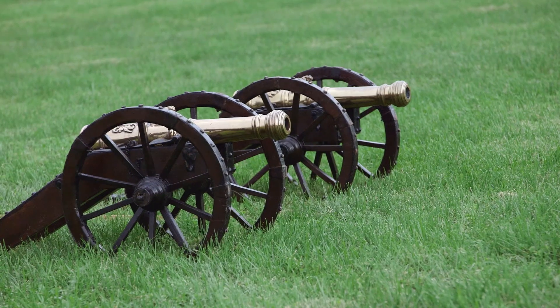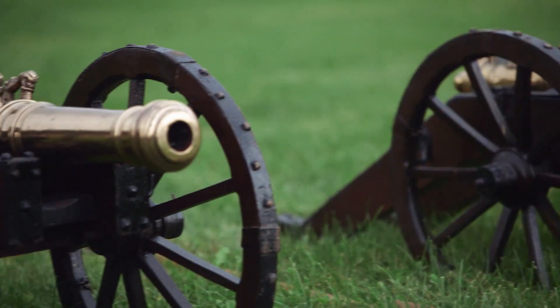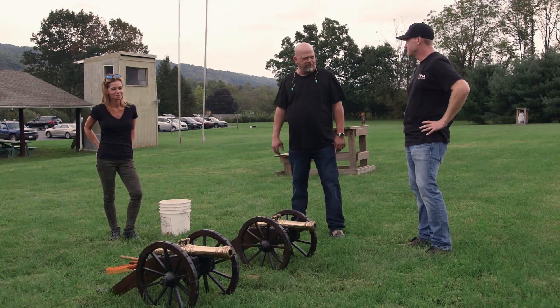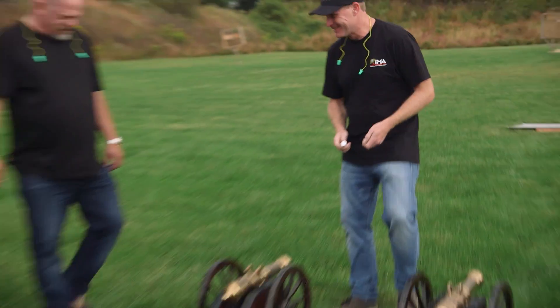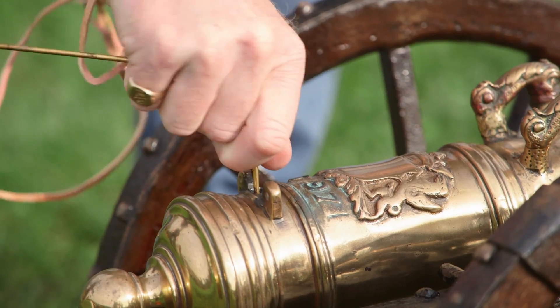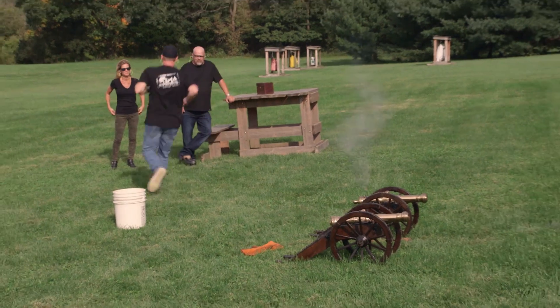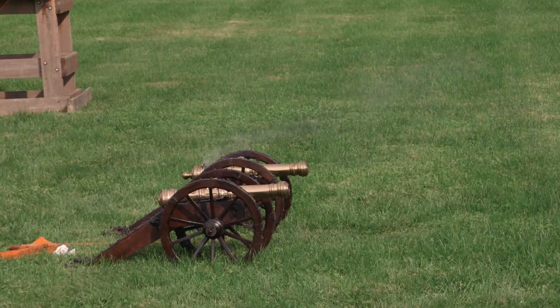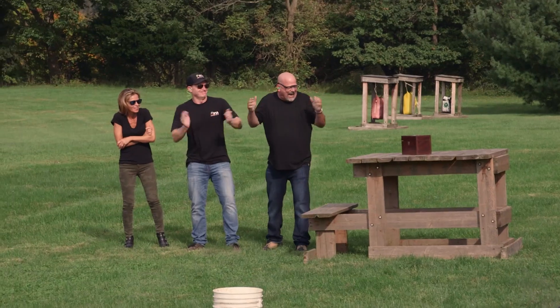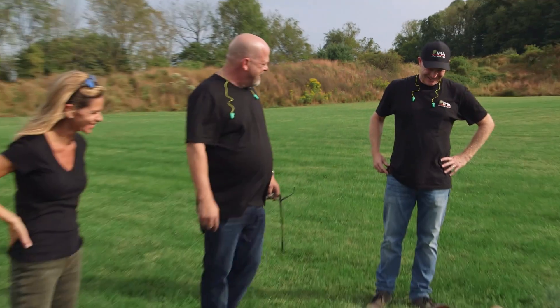So normally, signal cannons are only used to make noise because that's a way of communication. But we're also going to fire a projectile out of them — I've got some buckshot. We're going to knock stuff over, so we're going to make noise and knock stuff down. Load her up. All right. Back up. So I'm going to pierce the bag of powder. Back it up. Fire in the hole! Yes! Got it. That was awesome. I'm super impressed — that was better than I thought it would be.